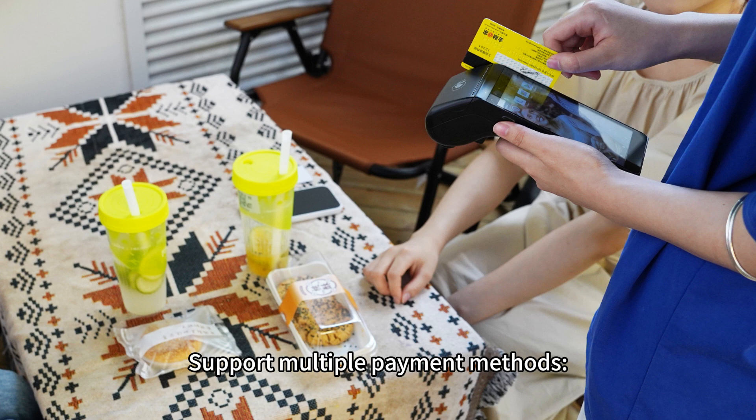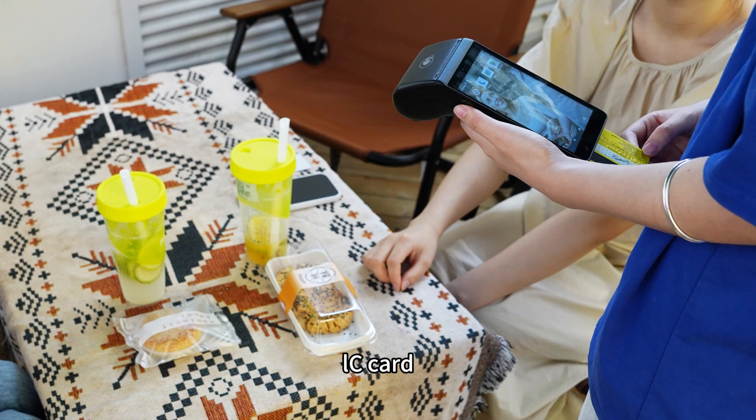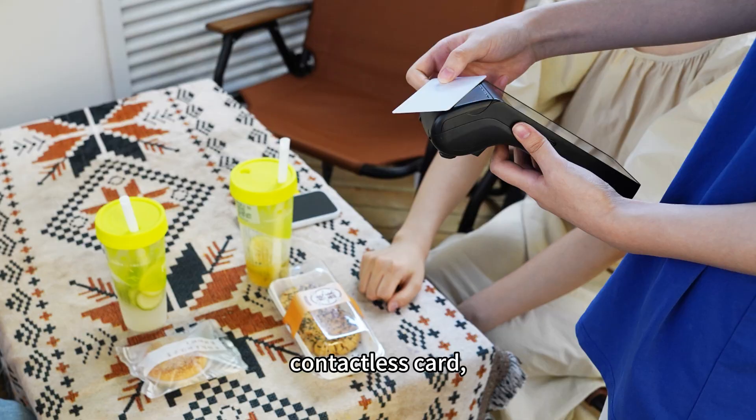The P1000M supports multiple payment methods: magnetic card, IC card, contactless card, and QR code.